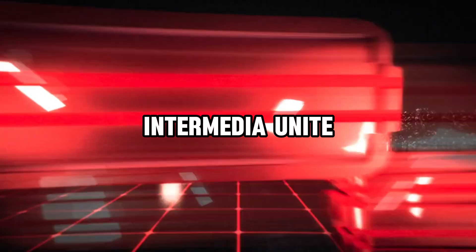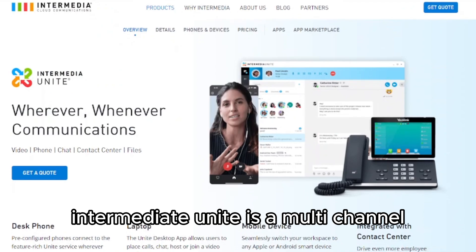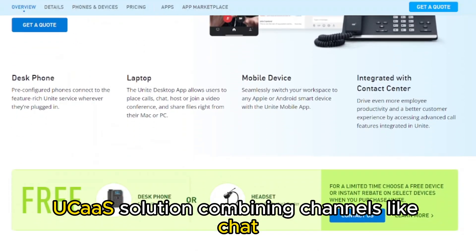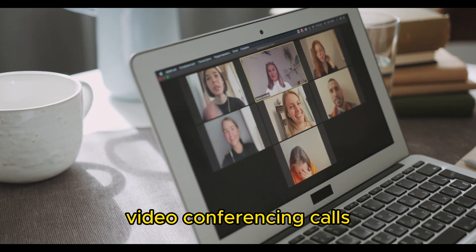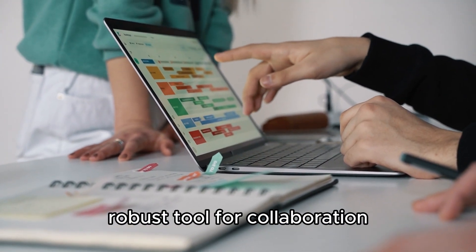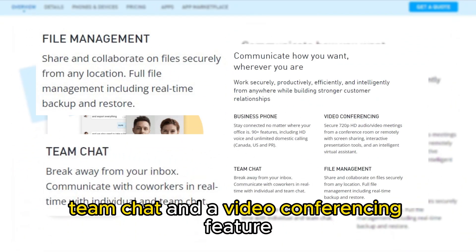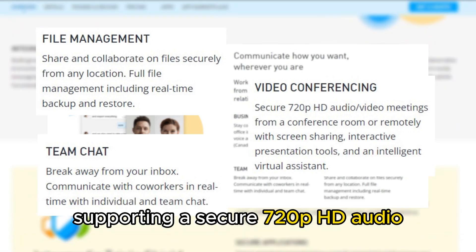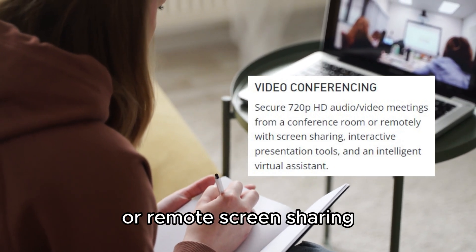Intermedia Unite — best for multi-channel collaborations. Intermedia Unite is a multi-channel, unified communications-as-a-service (UCaaS) solution, combining channels like chat, video conferencing, calls, and file sharing into a single, robust tool for collaboration. The VoIP's key features include file management, team chat, and a video conferencing feature supporting secure 720p HD audio-video meetings from a conference room or remote screen sharing.